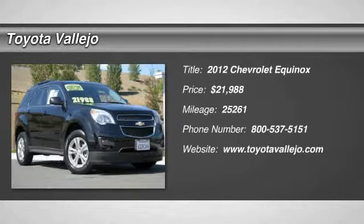Hey, look right here at Toyota Vallejo — you're number one.